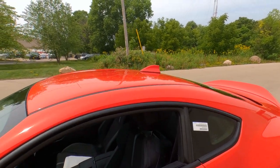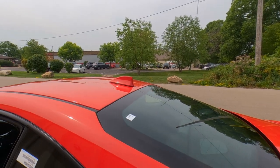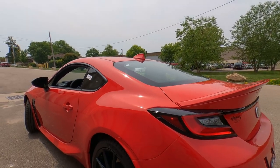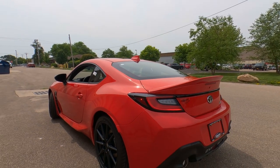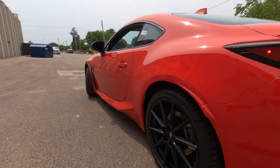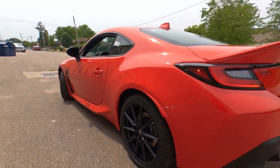Up top, we've got a color-to-match shark fin antenna — standard. And as we come back, take a look at the body lines on this. Super wide shoulders across the rear wheels. I love the way the rocker panels kind of swoop out back into the rear wheels and then flow up and over. Looks really great.